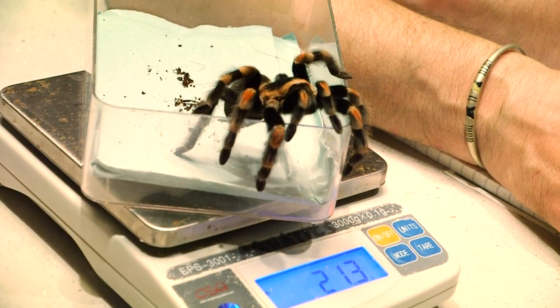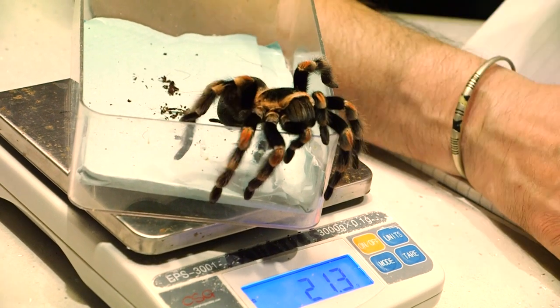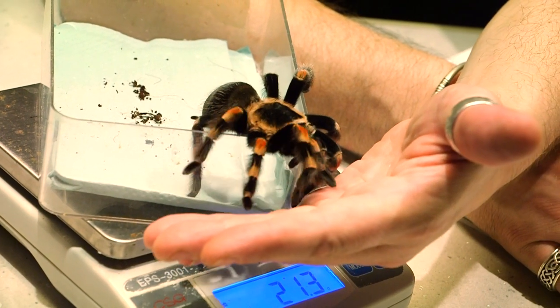All of the information that we get from the weigh-in we record both on the animal sections and on the database called ZIMS that we share with other zoos.